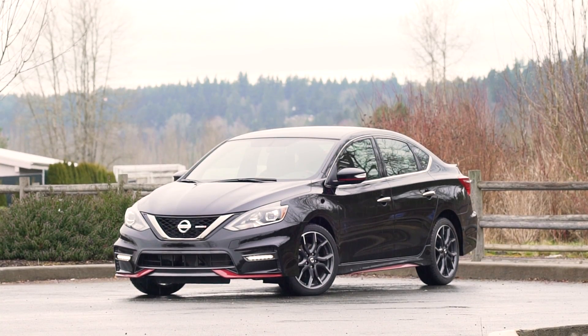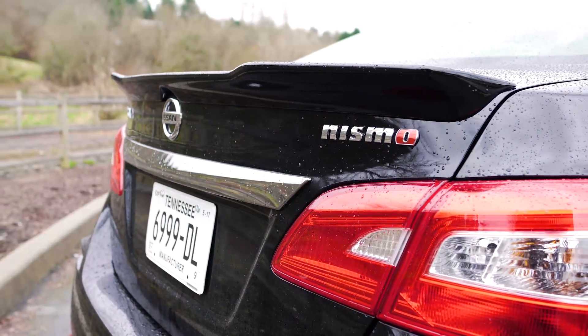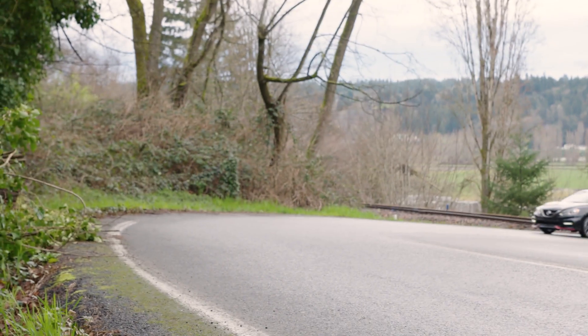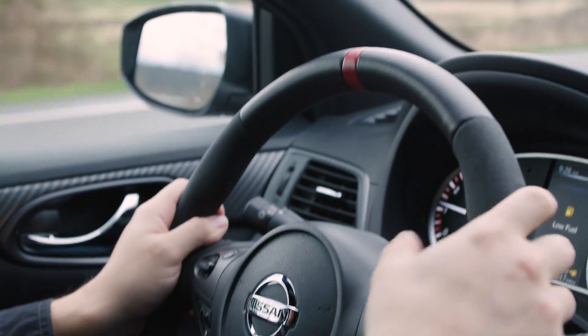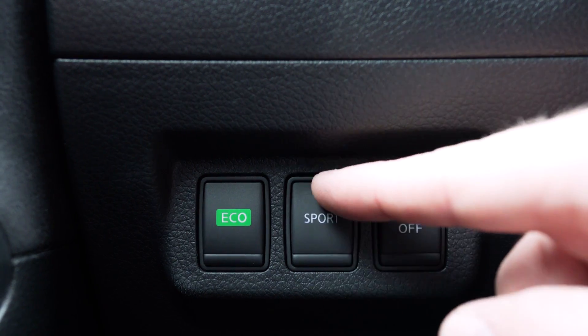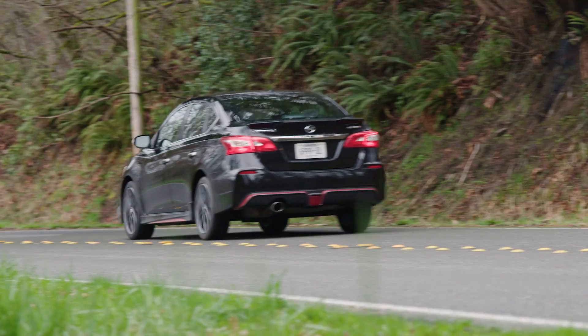Although the Sentra Nismo is all about performance, Nissan still gives you the option of saving fuel. Press a button to select Eco mode, which reduces throttle sensitivity and alters the standard shift points of the variable transmission. The Sport button has the opposite effect, enhancing performance at the cost of fuel economy.